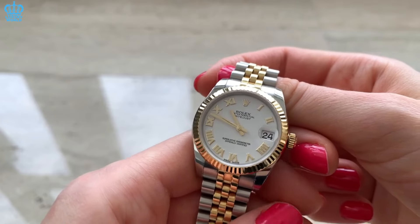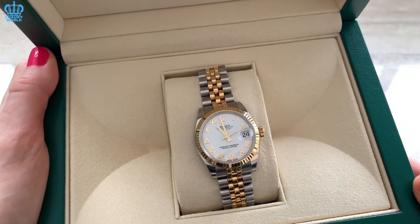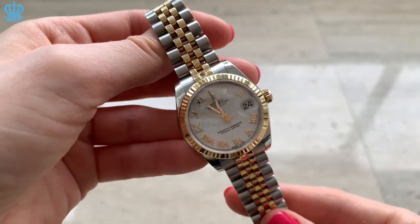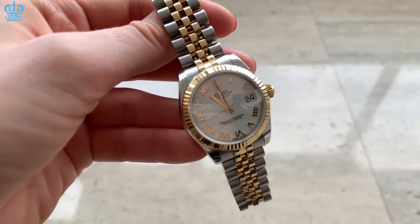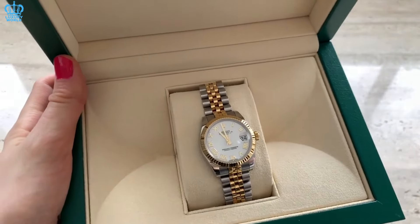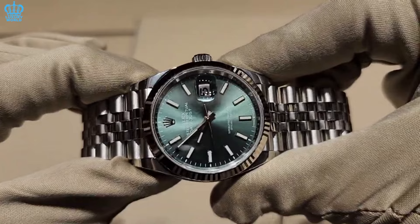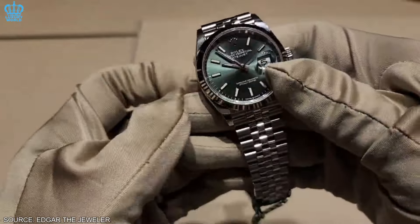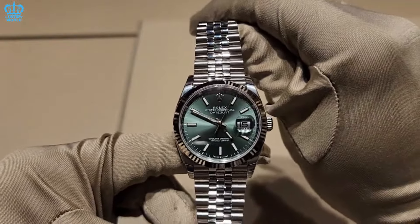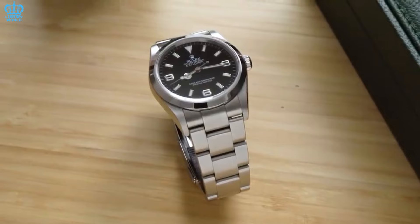Rolex Datejust — the Datejust 31 is a favorite option among both men and women. It appeals to individuals who are excelling in life or simply desire an elegant and refined timepiece. They might choose an entry-level dial or opt for something classic like black or silver. The Datejust 31 caters to collectors who prefer a more understated style. Variations include models with a smooth bezel and jubilee bracelet for a discreet yet formal appearance, while the fluted jubilee appeals to those seeking added sophistication — often chosen for evenings out and weekends.